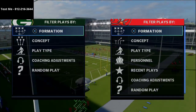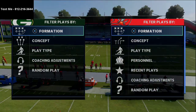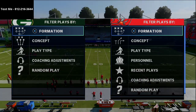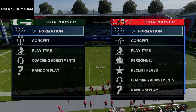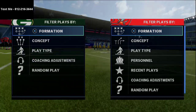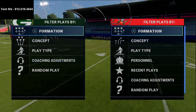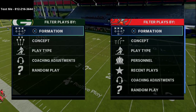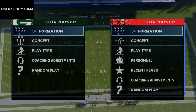In today's video I'm going to be breaking down my new favorite play in Madden. What's up guys, my name is Cody and I want to thank you for taking the time to watch today's video. If you're brand new to the channel, what we do here is very simple — we do our best to help you get better at Madden, whether it be on the offensive or defensive side of the ball. The whole purpose of the channel is to give you the tools you need to be effective.